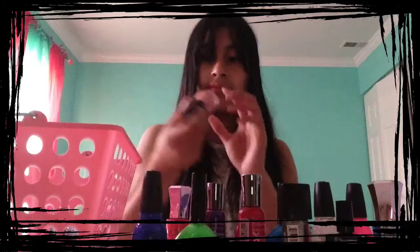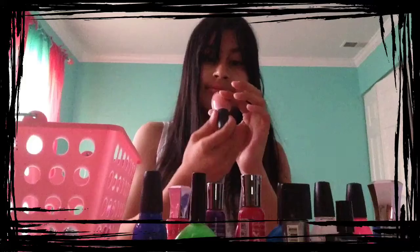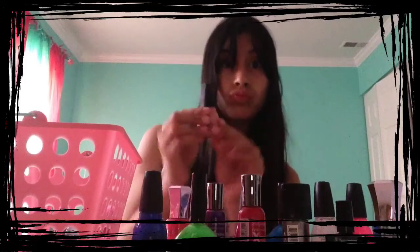Then the next color is from Sinful Colors Professional, and it is called Teal, and I love wearing it in the wintertime, because it has such a cozy color.